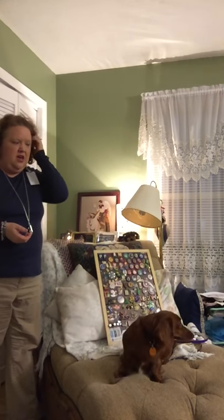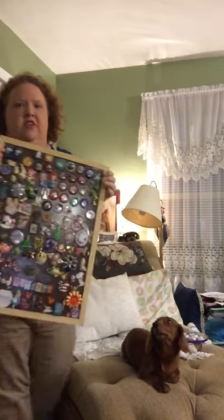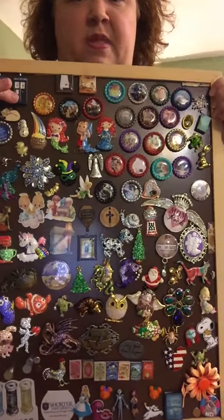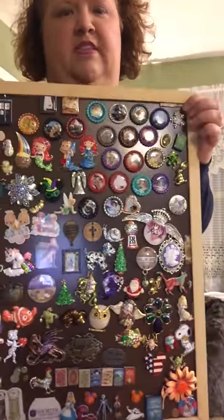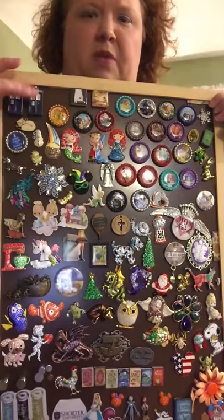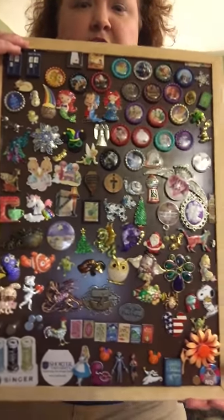I got a new needle minder today and my husband actually went to the mailbox before I did, and he said, 'Just exactly how many do you have?' Well, I didn't count them, so I'm going to show you. It's been a little over a year, but understand a lot of these are needle minders that have been bought, and they're also pieces of jewelry that I've turned into needle minders because of years of collecting. So I figured I'll go ahead and show you.